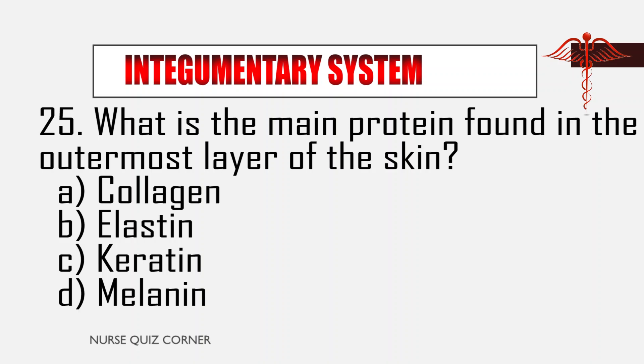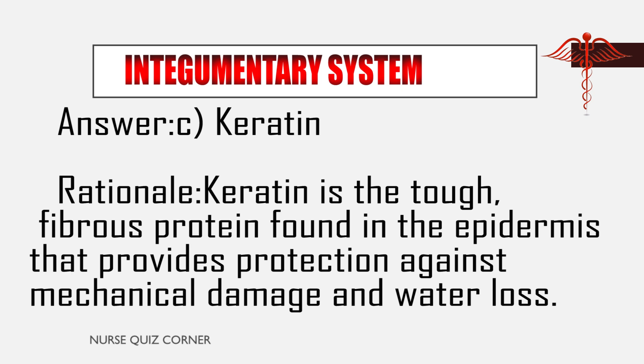Question 25: What is the main protein found in the outermost layer of the skin? A. Collagen, B. Elastin, C. Keratin, D. Melanin. Answer: C. Keratin. Rationale: Keratin is the tough, fibrous protein found in the epidermis that provides protection against mechanical damage and water loss.